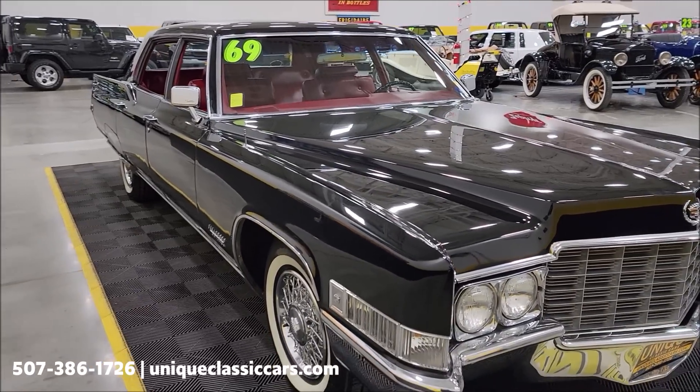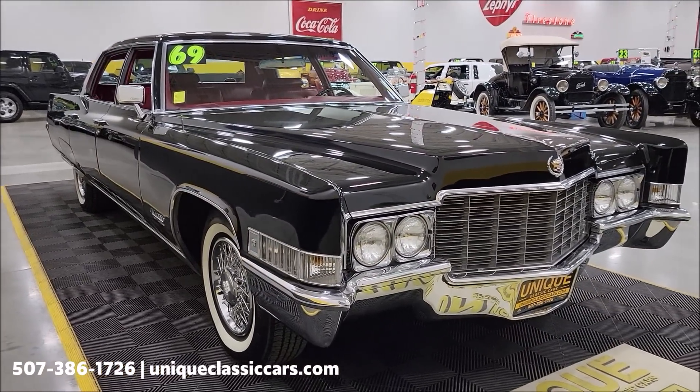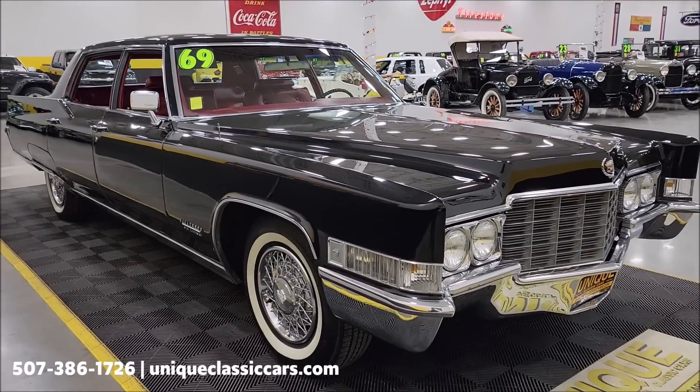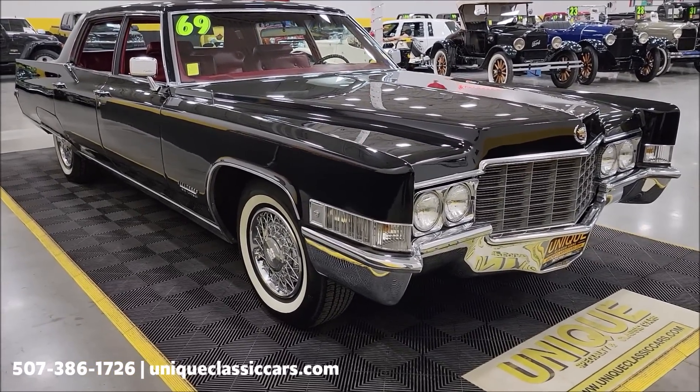Underneath the hood, a 472 cubic inch V8 — 7.7 liter — paired up with an automatic transmission. This would have the TH400 Turbo Hydramatic 400 transmission. Power steering, power brakes, and AC. As far as the AC compressor, everything appears to be there.